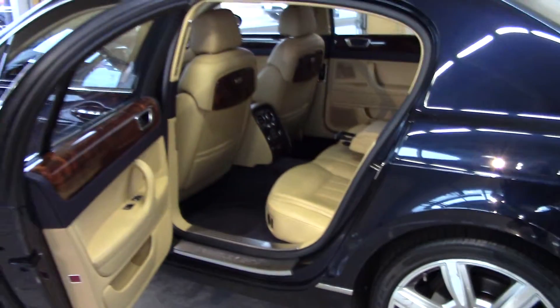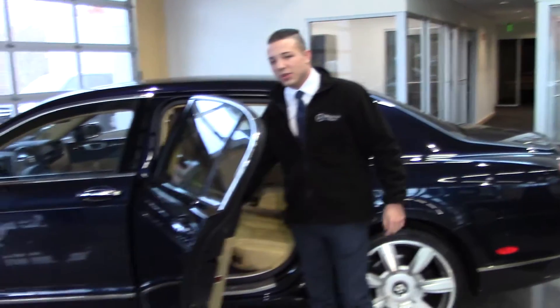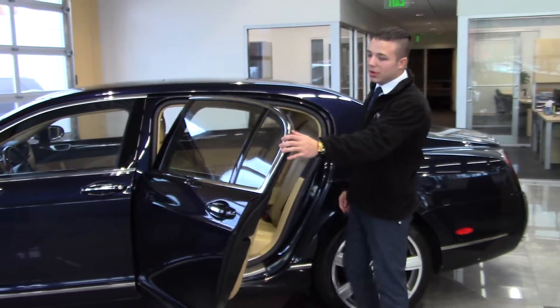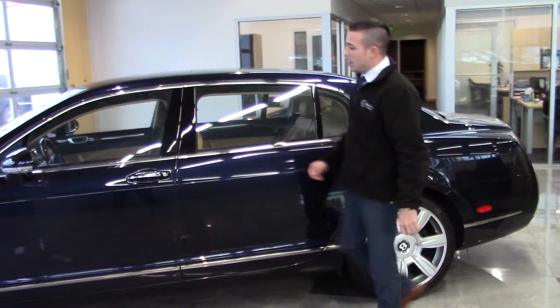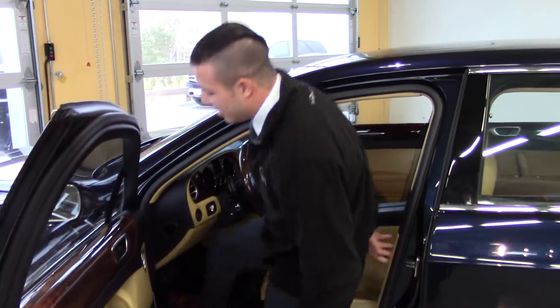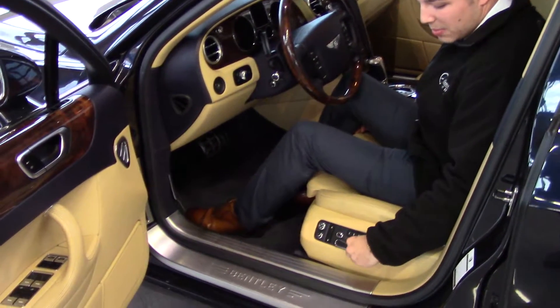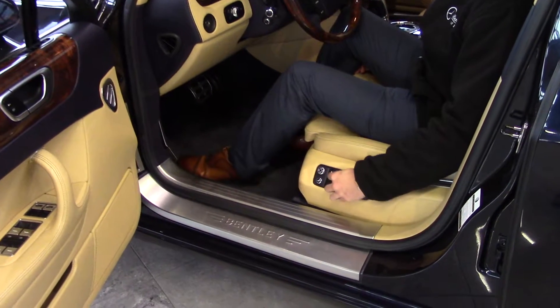I'm gonna exit the vehicle. The interior is a full hide interior, so the stitching and leathers are all gonna be very high quality. I'm gonna move my way to the front seat. The front seat is also gonna have heated and ventilated seats. The controls for it — which cover the back, the headrest, as well as your bolsters.